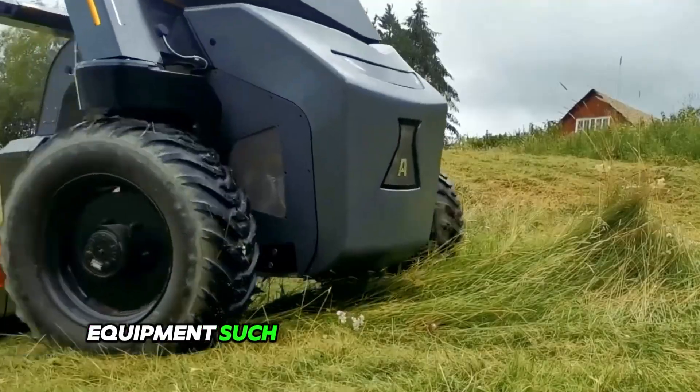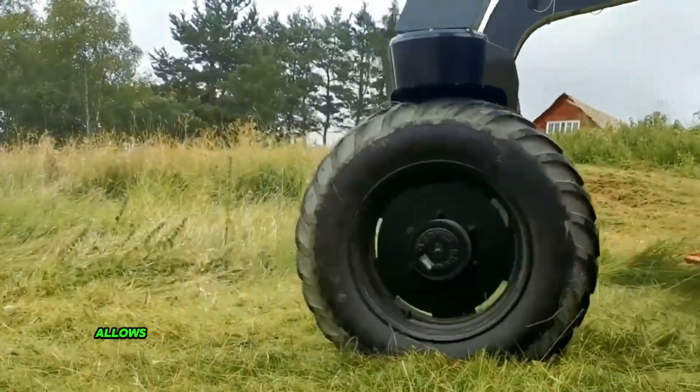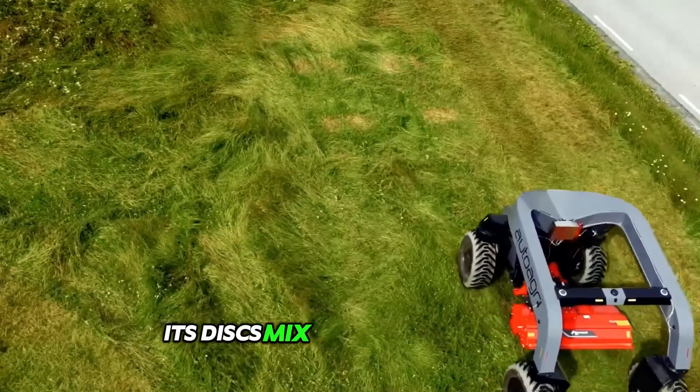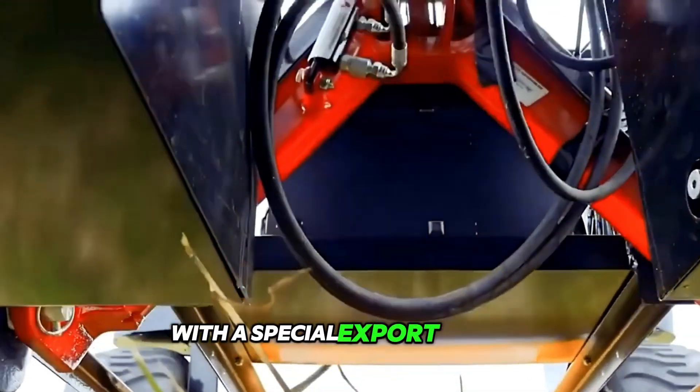In addition, equipment such as the disc harrow attachment can be attached to the robot. This deep-tine implement allows the soil to be thoroughly loosened, creating ideal conditions for future sowing. Its discs mix the soil perfectly, preparing the seedbed and leveling it with a special export section.